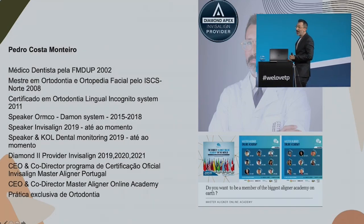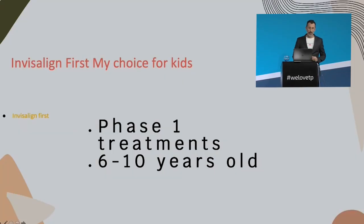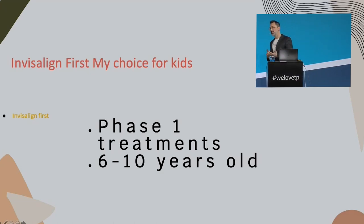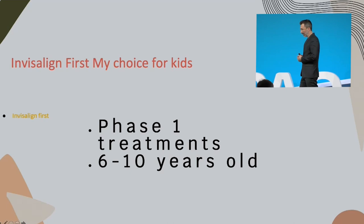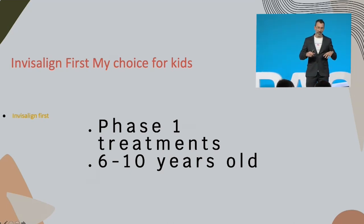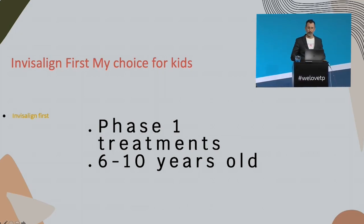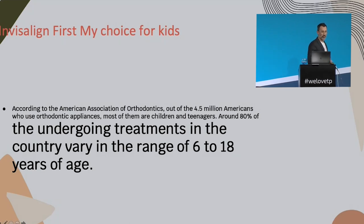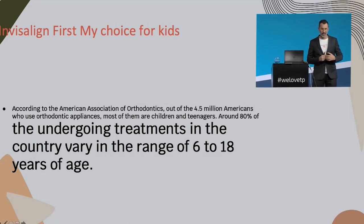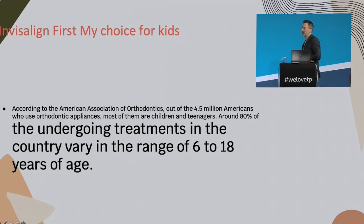So probably what I will try to teach you today, you already know. I'm sorry for that — I will try my best. Let's speak a little bit about phase one treatment. Why do I use Invisalign First? And what is the big difference that this made on my practice? As you know, the American Society of Orthodontics says that 80% of our patients are kids.